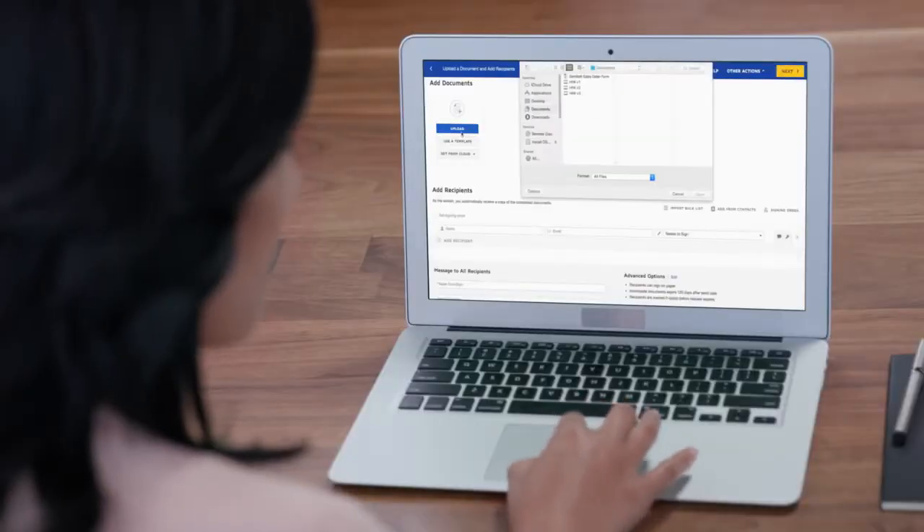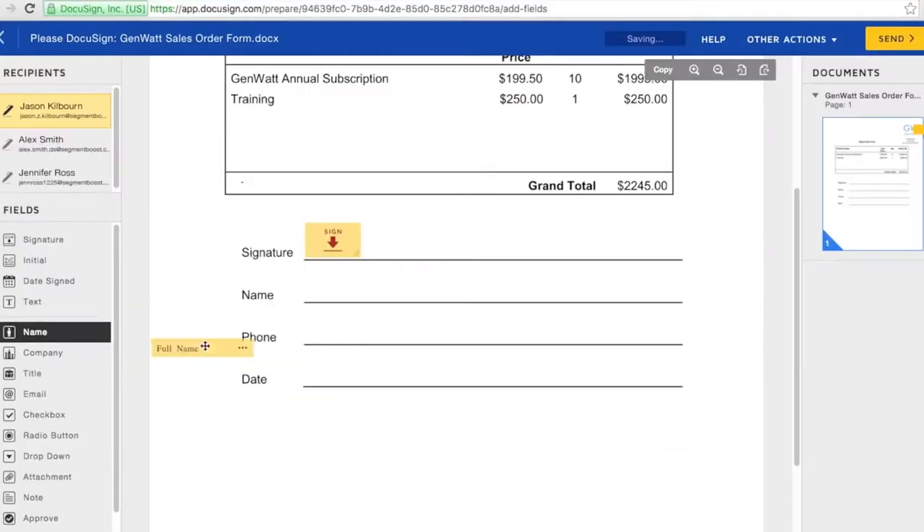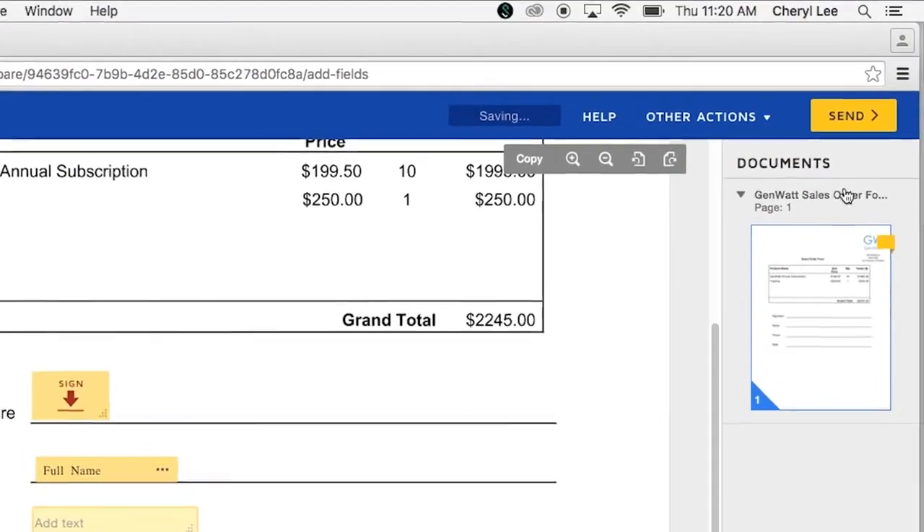Here's how it works. From any device, pick a document that needs to be signed, add people who need to sign it, then place the signature tag and indicate any fields like company name or phone number, and click send.